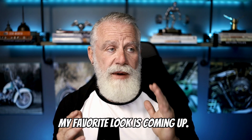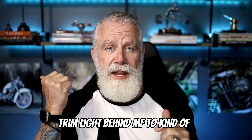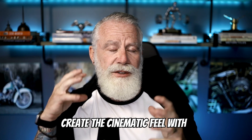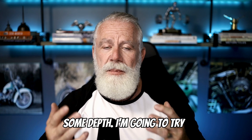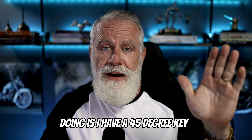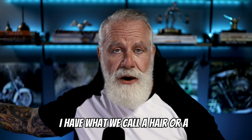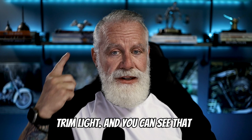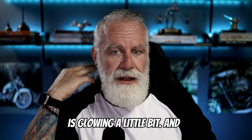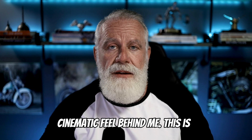But my favorite look is coming up: my 45-degree angle light with what they call a hair light or a trim light behind me to kind of create this cinematic feel with some depth. You can see it's on because my hair is glowing a little bit, and there's this shadowy creation of cinematic feel behind me.